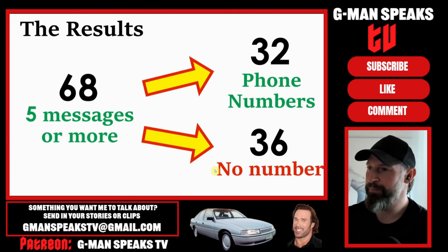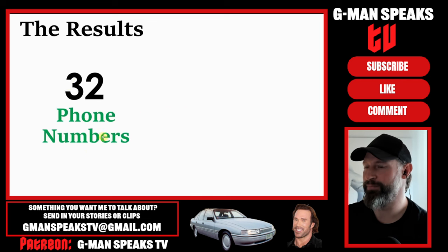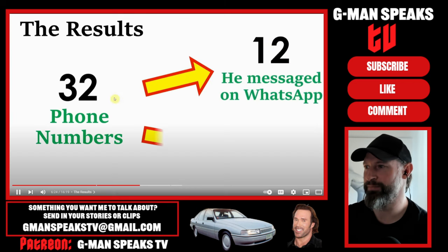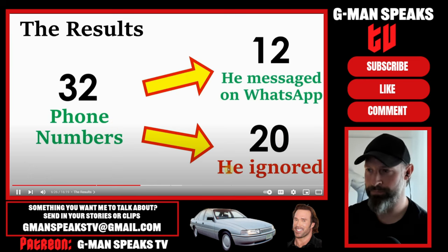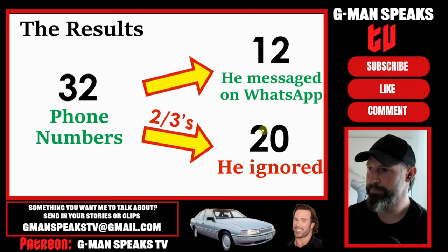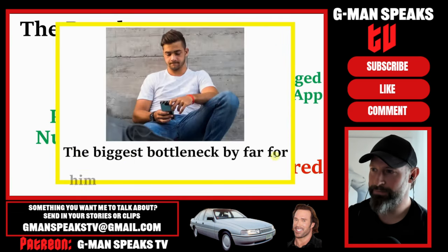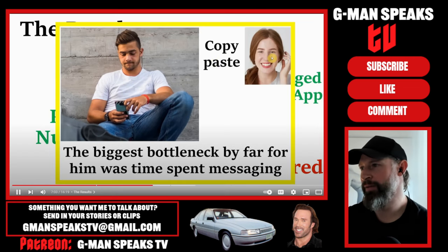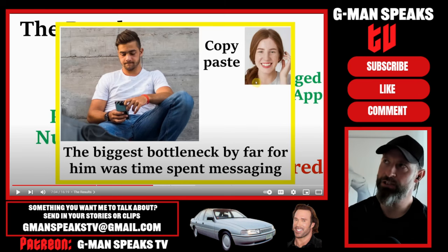For the 32 numbers our guy received, this is where he started getting a little lazy. He only bothered to message 12 of the girls on WhatsApp. You gotta message them all, boys - never let an opportunity go. The other 20 were left in the dark after giving their number. This is the only major point I think our guy could have done better. He's essentially let two-thirds of his potential results leak out through this mistake alone, and this is after he's already done a lot of the work by matching, messaging, and getting their number.